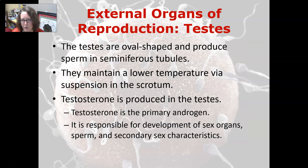The testes are oval-shaped and produce sperm in the seminiferous tubules. They maintain a lower temperature via suspension in the scrotum, which is optimal for sperm production. Testosterone is produced in the testes and is the primary androgen, giving males all of their male features. It is responsible for the development of the male sex organs, the development of sperm, and the secondary sex characteristics,